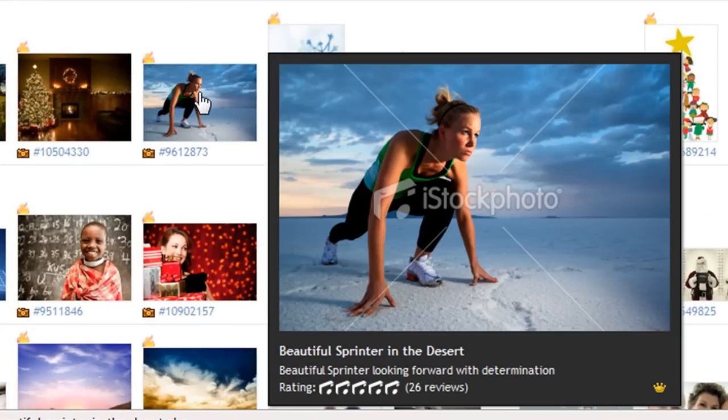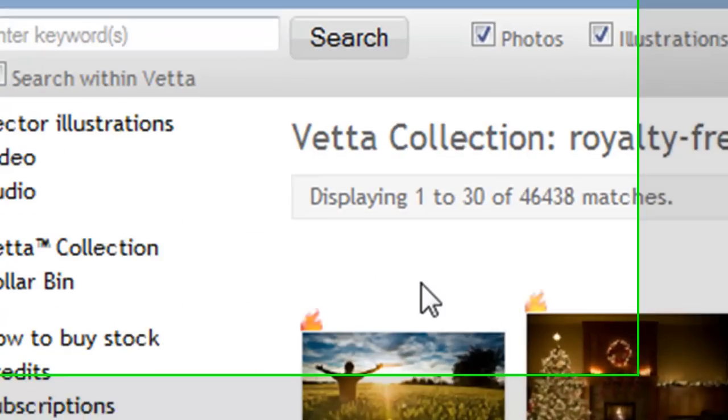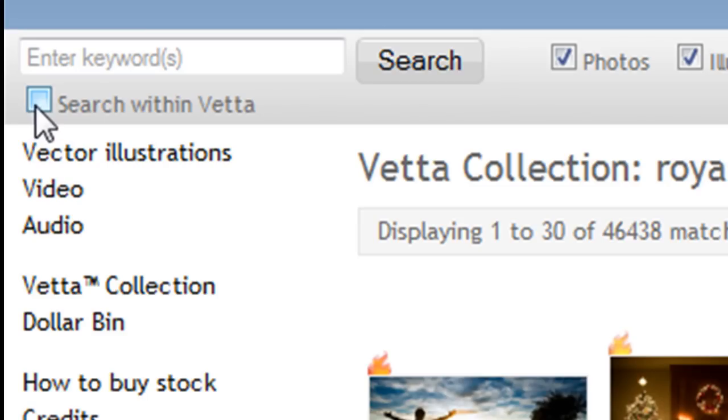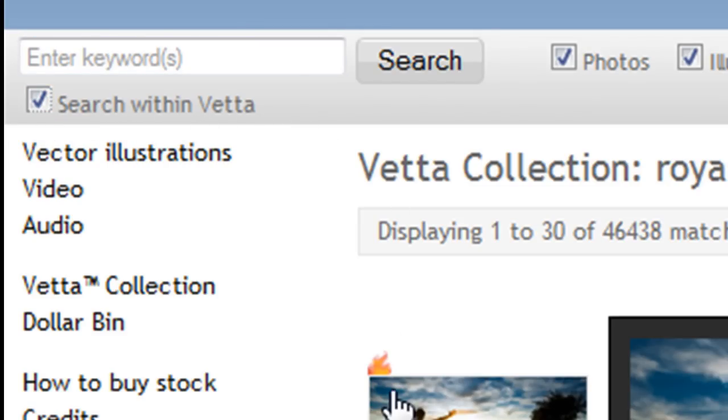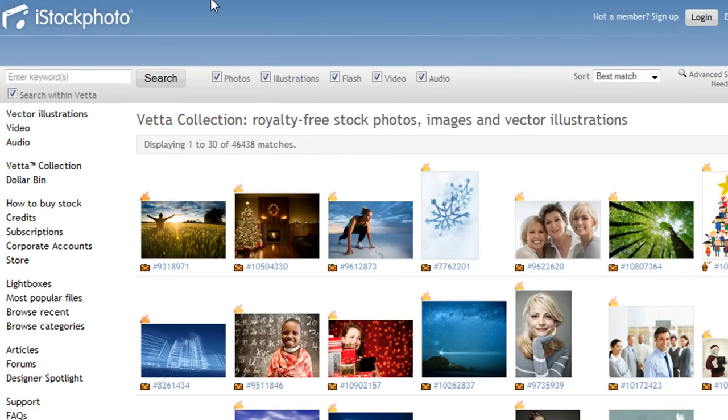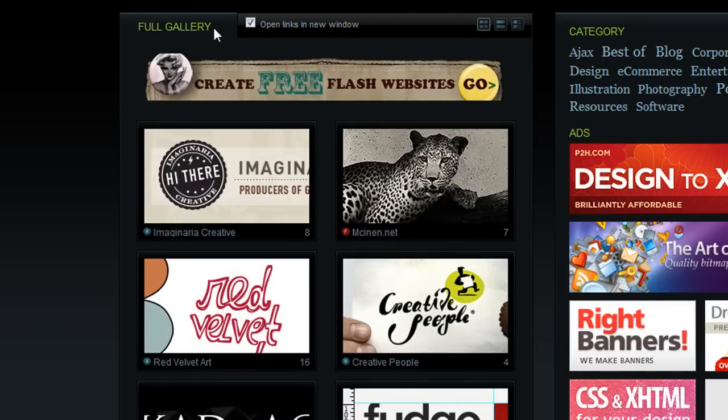If you browse through and find an image like this, it's much more compelling than an image you might find in the dollar bin section. Applying this photography to your website will actually make it stand out just a bit more. One tip you can do here when you search through the Vetta Collection is to click this little checkbox, which will allow you to search within the more expensive stock photos.